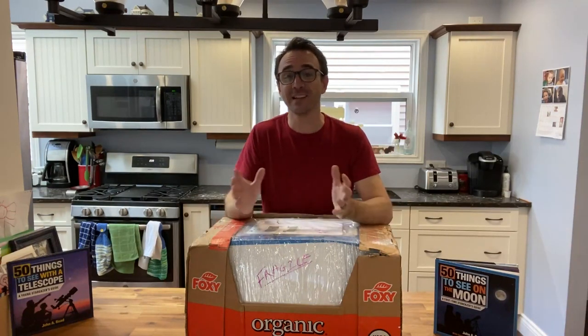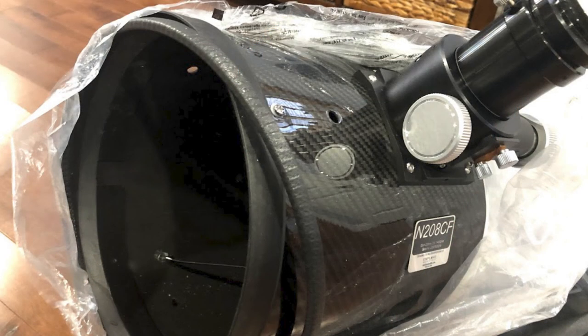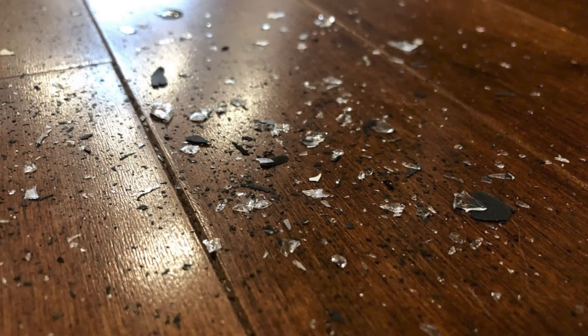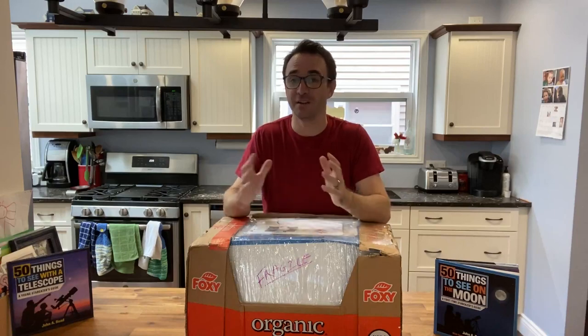Of course, that assumes the telescope works. The last time I ordered a used telescope, it was an 8-inch carbon fiber Newtonian by Explore Scientific. I started doing an unboxing video, but I discovered the secondary mirror was shattered and the parts were bouncing around inside the optical tube. Fortunately, Explore Scientific was awesome and sent me a new secondary mirror assembly at no additional cost.